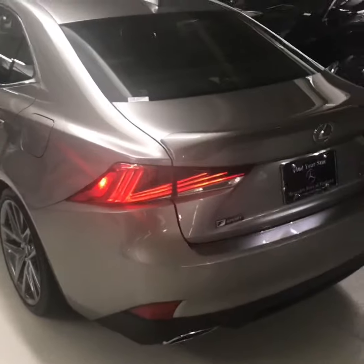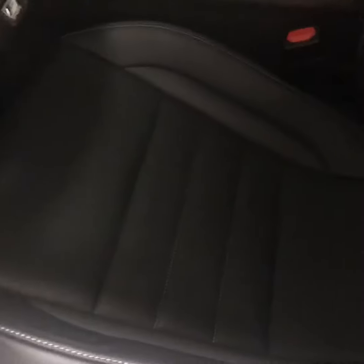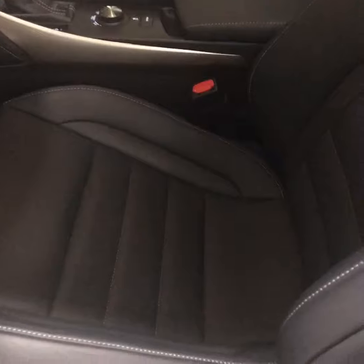Hey, this is Edward Khalil here at Mercedes-Benz of Portland, and today we're taking a look at our 2017 Lexus IS 200T four-door sedan in atomic silver with the black F Sport interior.